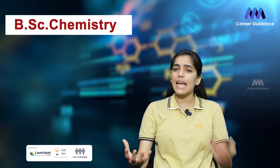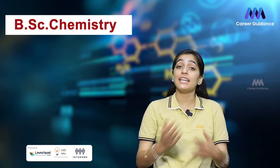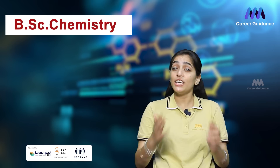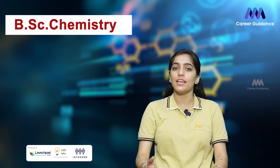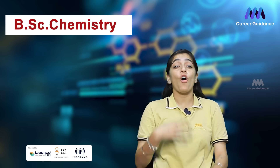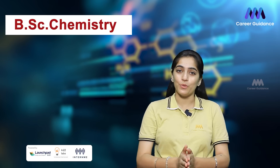Throughout the BSc Chemistry program, students engage in hands-on laboratory work and develop essential skills in data analysis and scientific communication. BSc Chemistry offers a world of possibilities, from conducting cutting-edge research to making a difference in industries like healthcare and the environment. With this degree, you will develop critical thinking, problem solving, and analytical skills. So if you have a passion for unraveling the mysteries of the universe and making a real-world impact, a BSc in Chemistry might be the perfect choice for you.